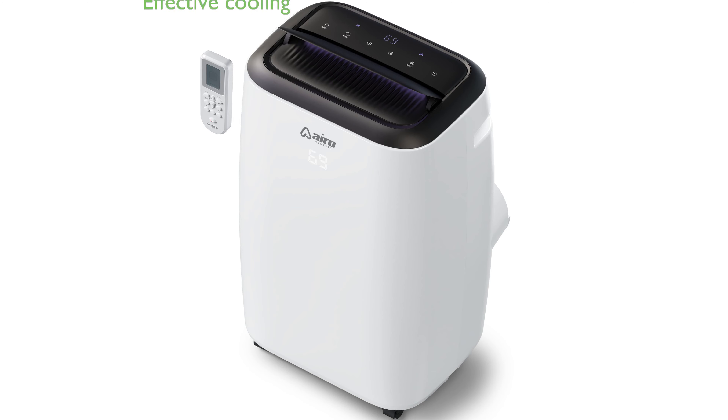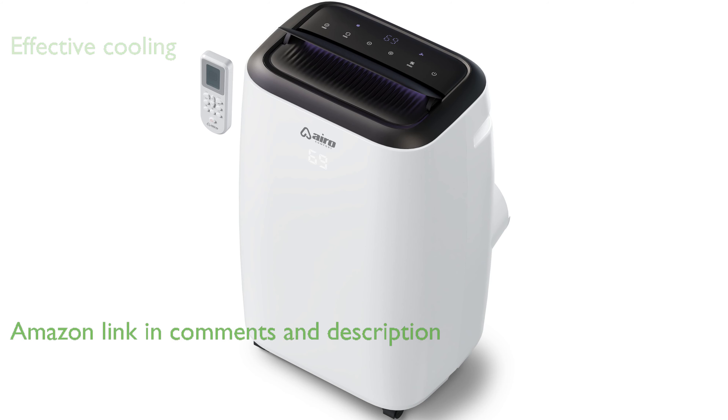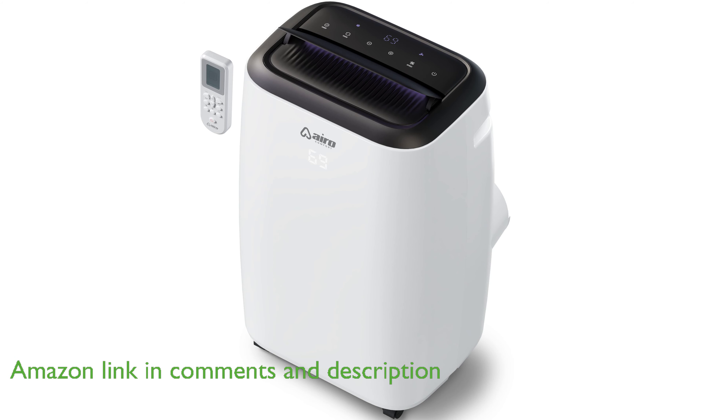The Aero Comfort Portable Air Conditioner, with its 10,000 British thermal units, effectively cools rooms up to 450 square feet, making it ideal for large spaces.